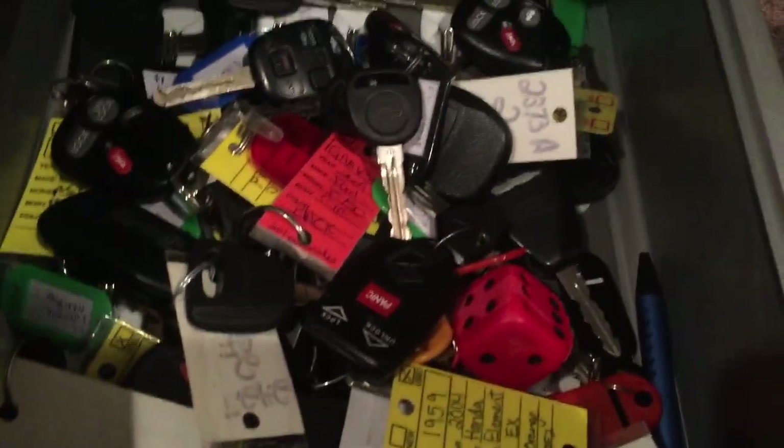I actually got two new key fobs added. Let's start things off.